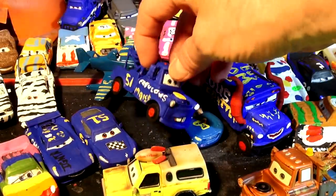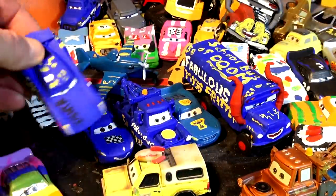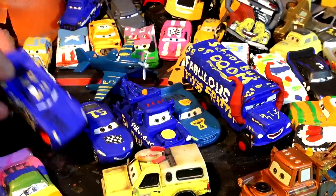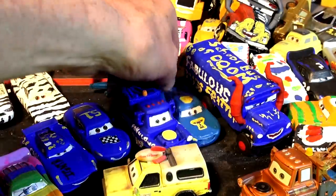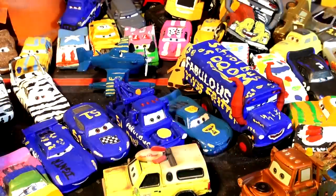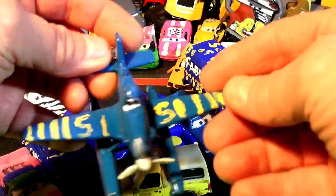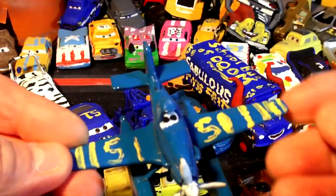In our collection of fabulous cars we have fabulous Mater, fabulous Jackson Storm with red wheels, fabulous Cruiser Mirrors with silver wheels — we're gonna do that in red someday soon, don't worry — and fabulous Lightning McQueen. It's in the wrong color; we know that, we're gonna paint that up someday. And this is fabulous Dusty from the Planes movie — it's the wrong color too, but that's okay.